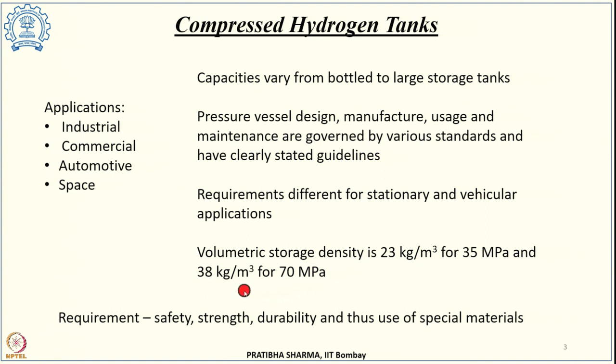When using compressed hydrogen tanks, there are several requirements in terms of safety, strength, and durability, requiring special materials that can sustain such high pressures. Hydrogen is a peculiar molecule — it has very high diffusivity and is the smallest molecule — so there are several challenges associated with storing it.